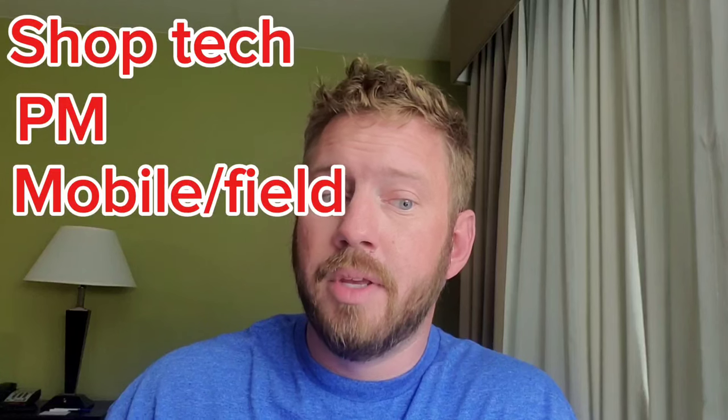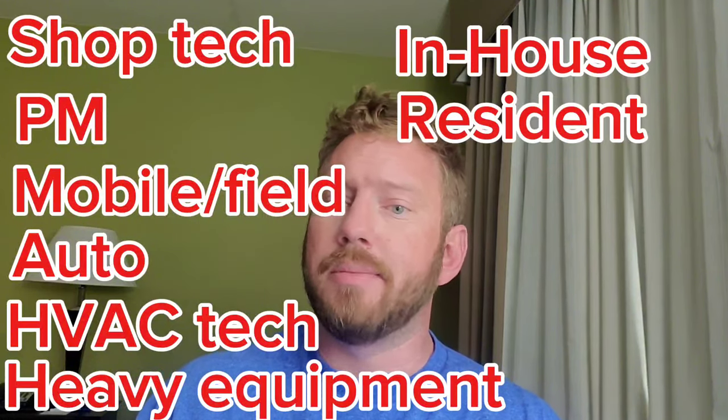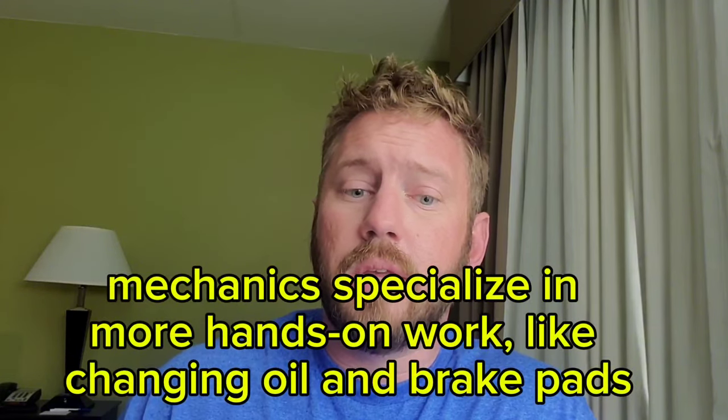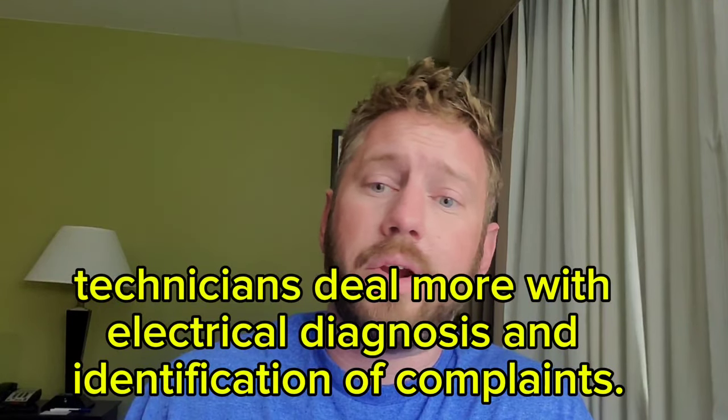The first thing to do would be to define some of the roles that you may fall into. There is a shop technician, preventative maintenance technician, mobile or field technician, auto technician, HVAC technician, heavy equipment in-house tech, resident tech, and more. You'll hear me use the terms technician or mechanic, mobile technician, mobile mechanic interchangeably. A mechanic is someone who's generally very good at hands-on work and has a great mechanical understanding. A technician typically works on complex systems — electrical, hydraulic, air — and they deal with schematics and drawings. They do a lot of what mechanics do and a little bit more of the technical stuff.